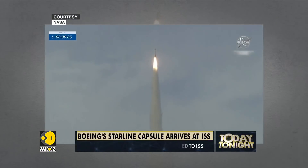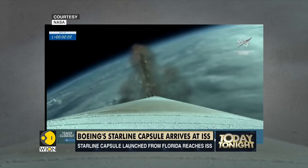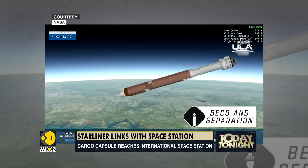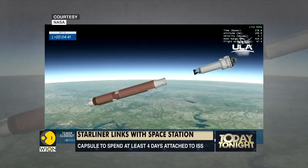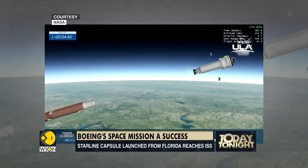But the capsule's flight to orbit this time around was not without a hitch. Two of the 12 onboard thrusters failed during the Starliner's 45-second orbital insertion maneuver, according to NASA. Officials said a backup thruster kicked in and that the malfunction should not prevent the spacecraft from returning safely to Earth.